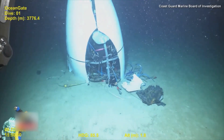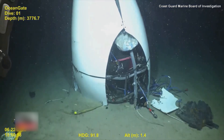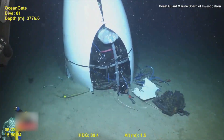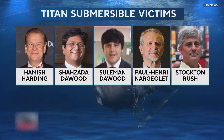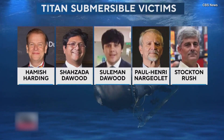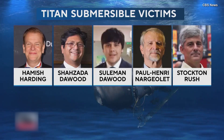This could be classified as an eerie view of a watery grave. The Coast Guard Marine Board of Investigation has just released video of part of the ill-fated Titan submersible. In June 2023, five people died on a private expedition to see the wreckage of the Titanic.